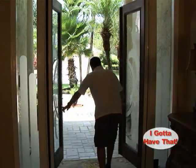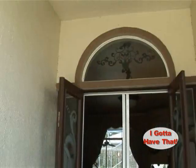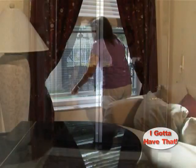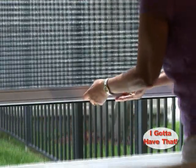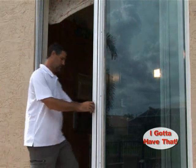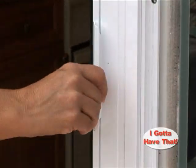Let the fresh air in and keep nasty bugs out with Plissé Retractable Screens, the future of retractable screens. Traditionally, you open your window or door and the screen is right there. But Plissé Retractable Screens disappear completely when not in use. It's your decision to open your home whenever you want to save energy, and then hide the screen neatly away when you don't need them or want them.